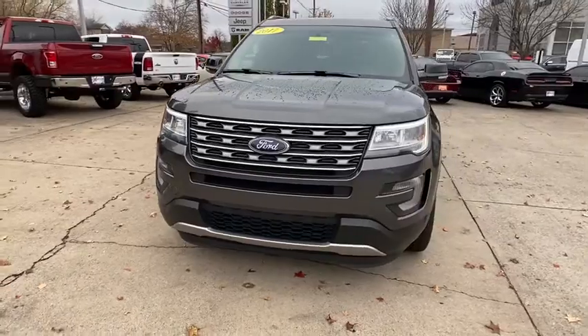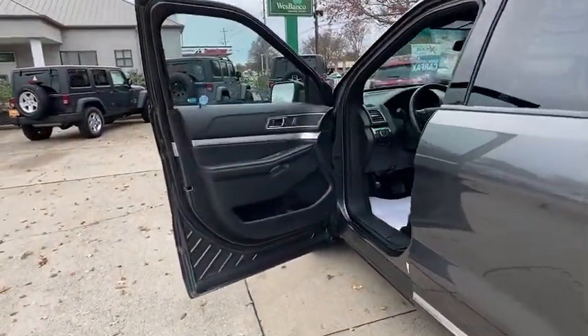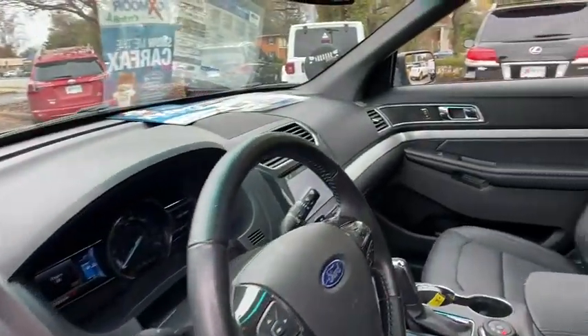Here are some of this vehicle's great options: traction control, heated seats, power liftgate, navigation system, power passenger seat, remote engine start, dual airbags.